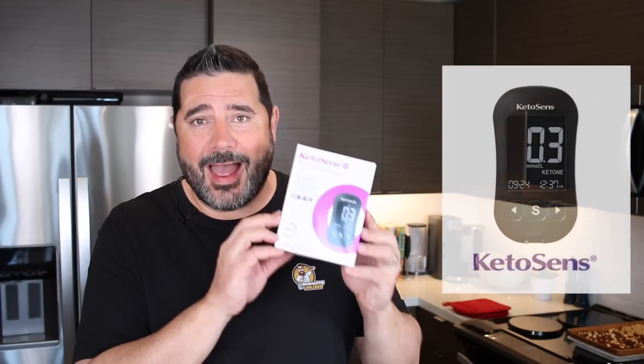Before we begin, I need to give a huge thank you to the sponsor of this video — the KetoSense Blood Ketone Monitoring System by iSense.